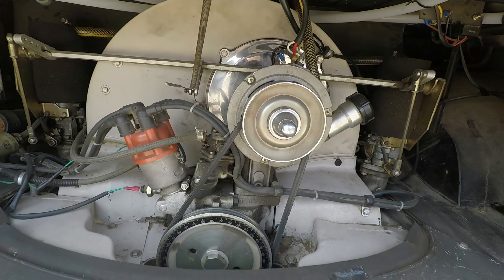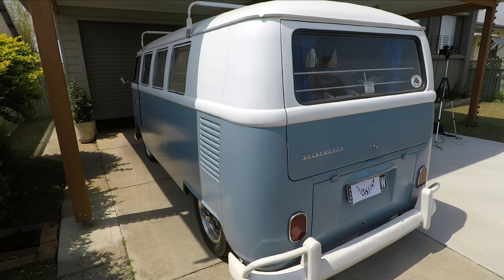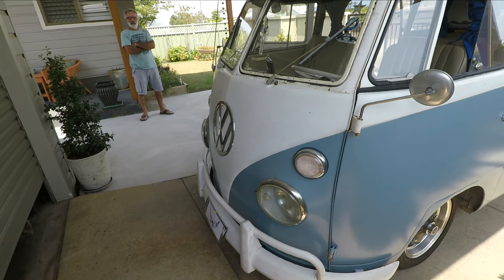How long have you had it? About 15 years. What have you done with it? Narrow front beam, disc brake front end — just to help pull up.